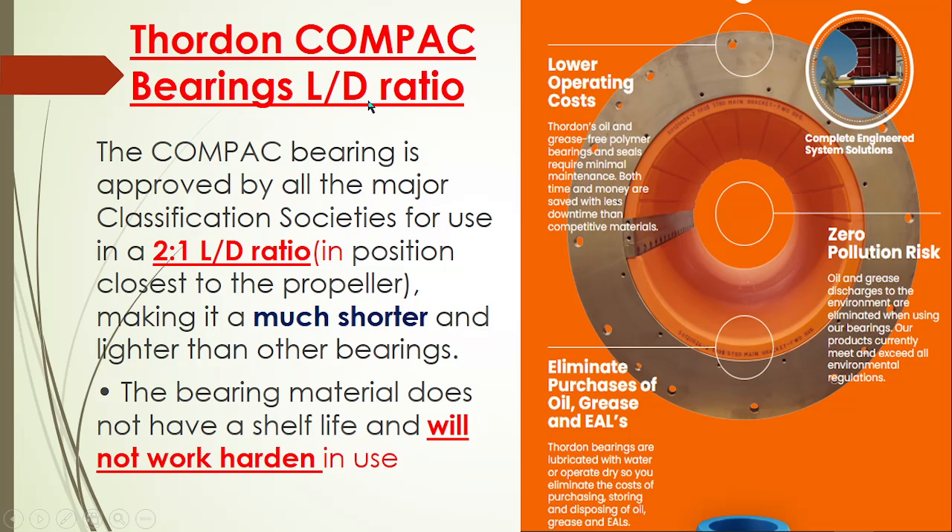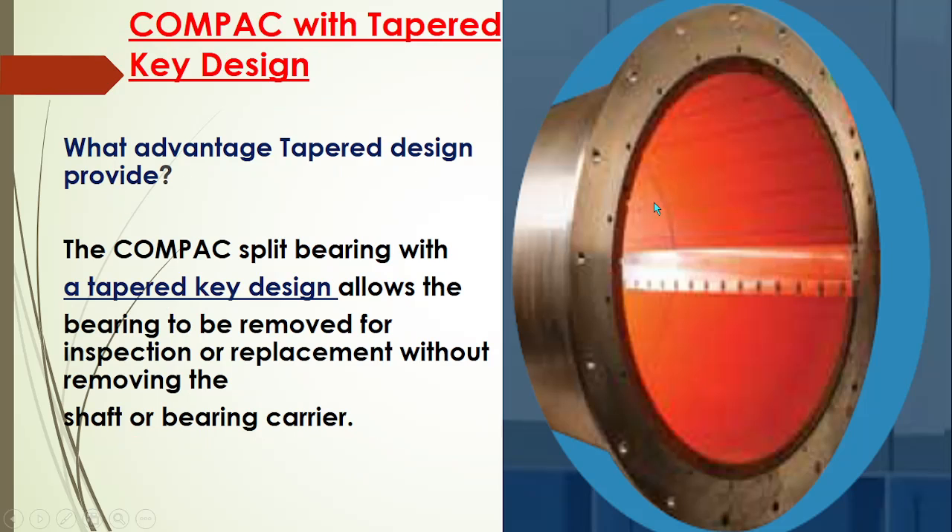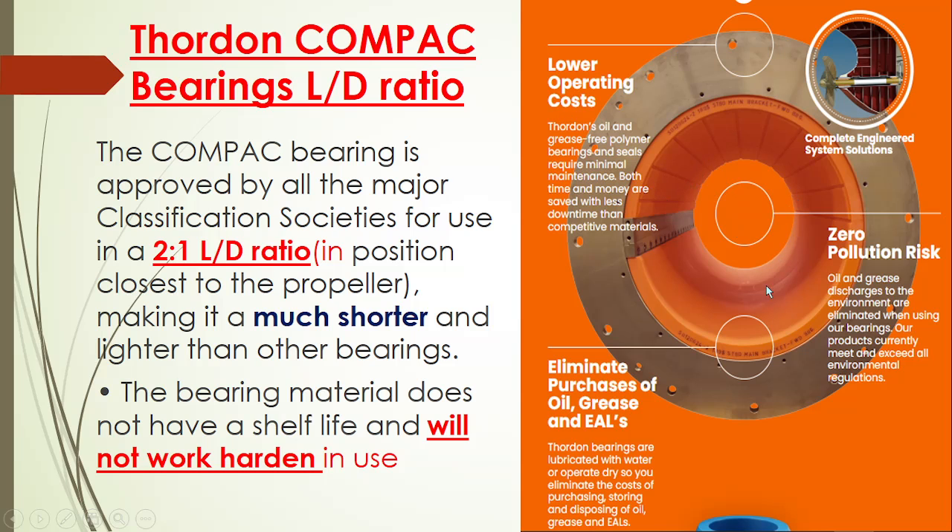Compared to oil type systems: normally the length to diameter ratio is 2 to 1, which is very much less than the other type of water lubricating systems. Other water lubrication systems have a length to diameter ratio of 4 to 1, but the Thorden Bearing's length to diameter ratio is 2 to 1 — making it much shorter than other water lubrication systems.